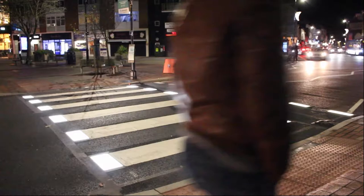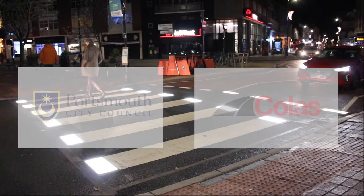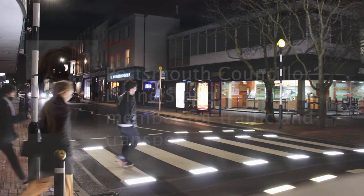The updated zebra crossing was a collaboration between the Portsmouth Department of Transportation and Colas Ltd, a highway service provider. We chose that particular location because it's a very busy crossing, not just in the daytime but also at night, because Palmerston Road South has got quite a big night-time economy.